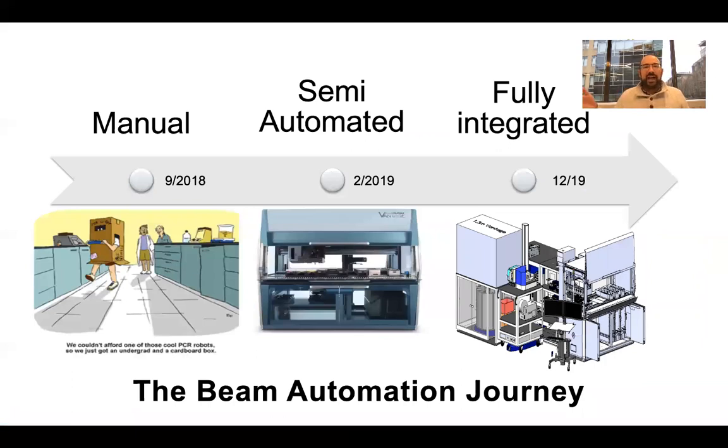So how did we get to this fully integrated system? It goes back to when I started at Beam in 2018 — I think I was employee 26 or 27. At that time, we were working at an incubator up the street in Cambridge, and everything was manual. It's similar to the cartoon on the screen — we couldn't afford one of those cool PCR robots, so we got an undergrad in a cardboard box. Everybody had come from academia, hadn't really even used liquid handlers or lab automation, and everything was done by hand.